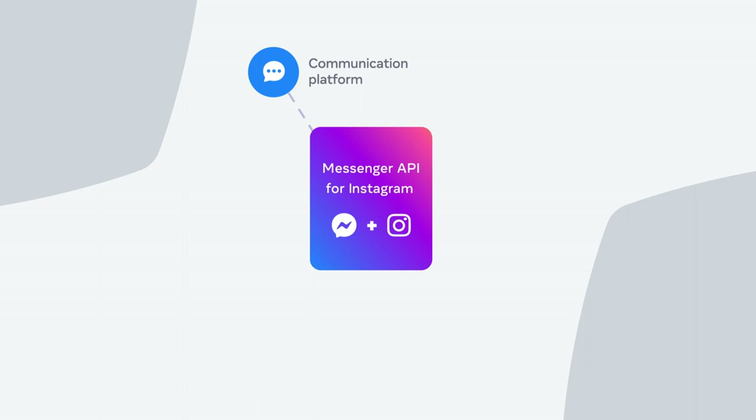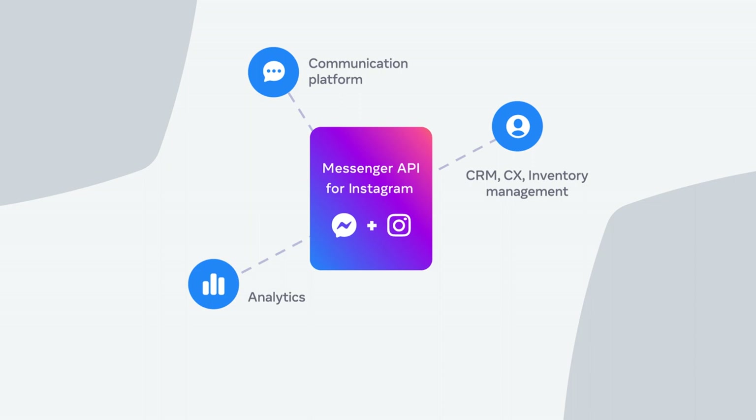Second, the API makes it possible to integrate Instagram messaging with existing tools and systems, such as CRM, inventory management, or analytics. These integrations equip agents with the customer insights and data that they need to provide personalized experiences.